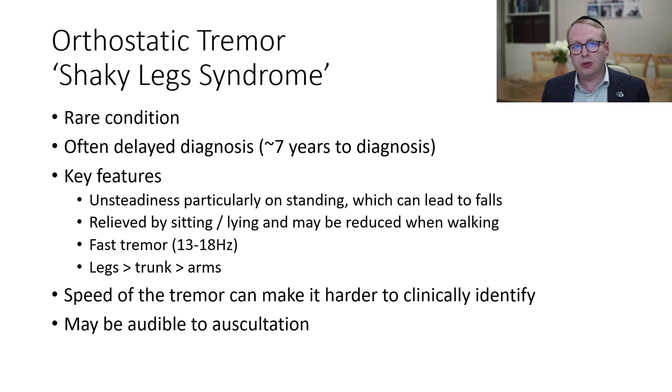It's quite a fast tremor of between 13 and 18 cycles per second, usually affecting the legs more than the trunk, and occasionally into the arms as well. The speed of the tremor can actually make it quite hard to identify clinically because it's such a fine and fast tremor.